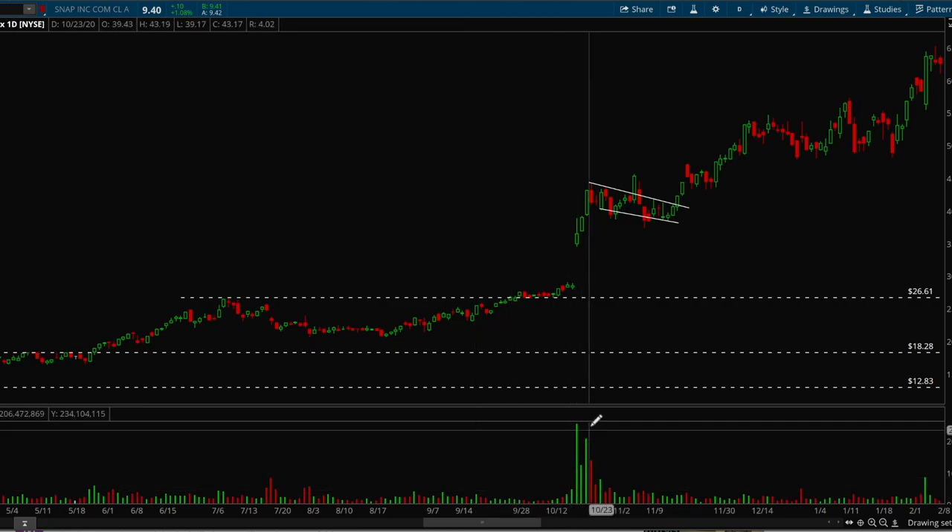When you see a skyscraper volume bar, it is almost always a sign that institutions are loading into this thing — hedge funds are rushing in, trying to beat each other into buying. This is what performs: big volume bars like this one. Me buying or any retail buying cannot cause this sort of volume. This volume can only be caused by big institutions buying the stock up, and that's exactly what happened here for Snapchat.